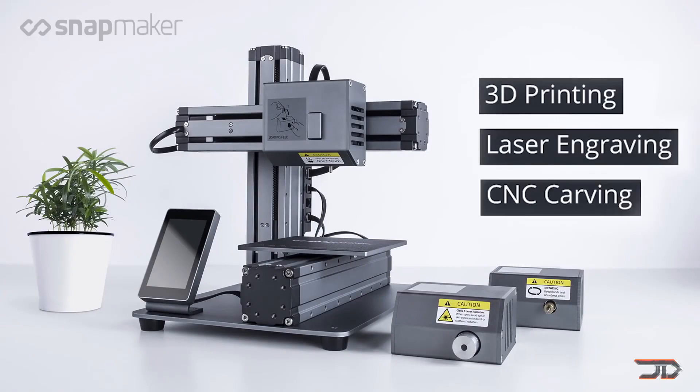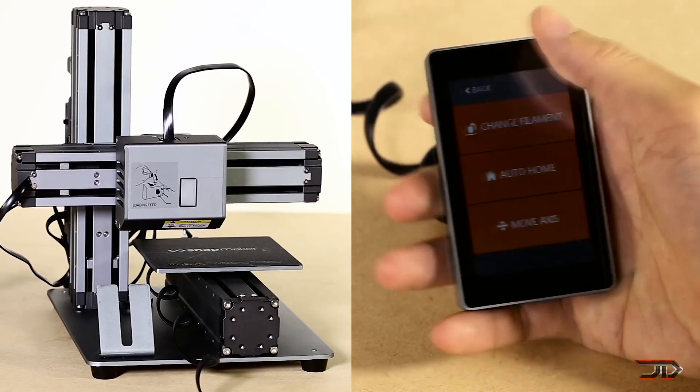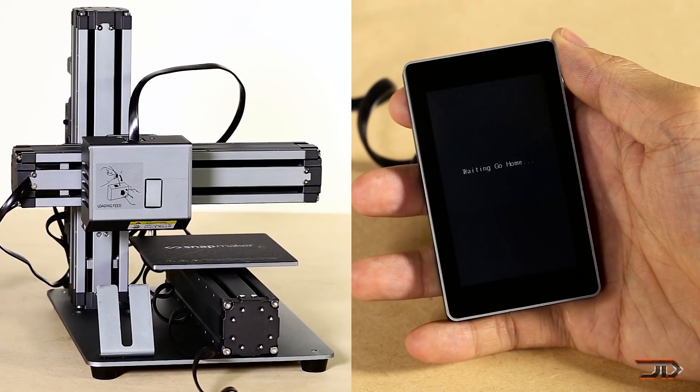It is worth noting that it is limited to a build volume of 125 cubic millimeters, and we also have to keep in mind that this is a Kickstarter campaign which can go under, so basically buy at your own risk.